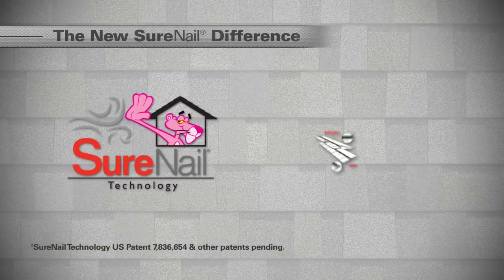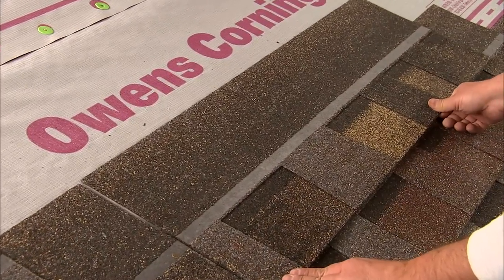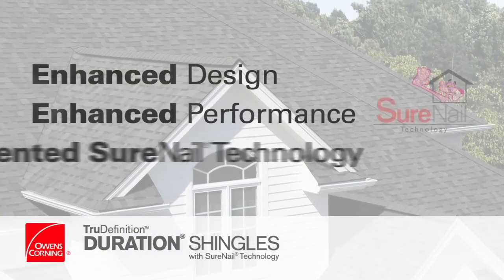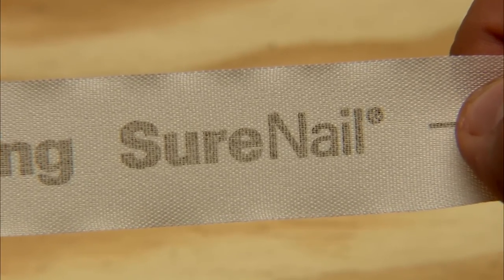That's where Surenail technology comes into play. Owens Corning Roofing and Asphalt has enhanced the performance of our Surenail technology on all Duration Series shingles to provide you a selling advantage. Experience it for yourself and you'll realize that not all lifetime warranted shingles help provide the same long-term performance. The new Surenail technology design is uniquely engineered to deliver warranted and proven protection.